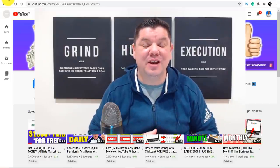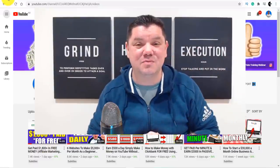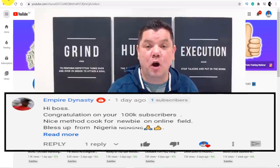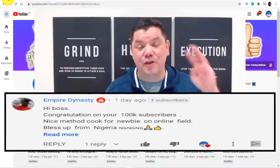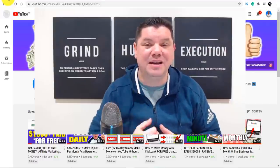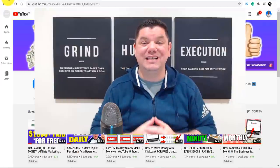I just wanted to quickly interrupt to announce the second winner of the $1,000 giveaway for hitting the 100,000 subscriber mark. If you can see your name here, congratulations — thank you so much for commenting on the previous video. If you guys want to go into the draw for the third $100 giveaway, just go down the bottom and comment 'I love to make money online,' leave me a PayPal email address, and you will go into the draw for the next giveaway.